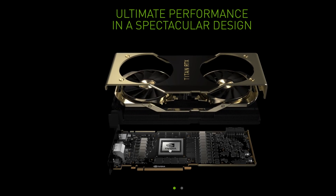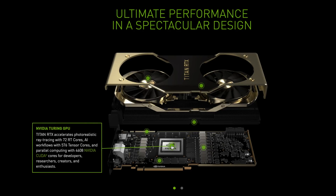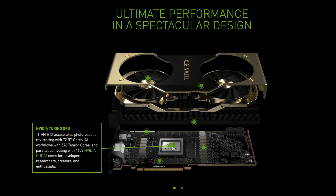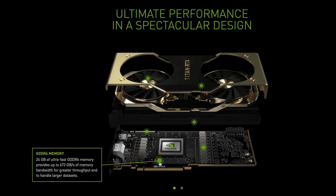Under the hood of this crazy card are 576 Turing Tensor Cores, providing up to 130 teraflops of deep learning performance. 72 RT cores, delivering up to 11 giga rays per second of real-time ray tracing performance. And 24 gigabytes of high-speed GDDR6 with 672 gigabytes of bandwidth.